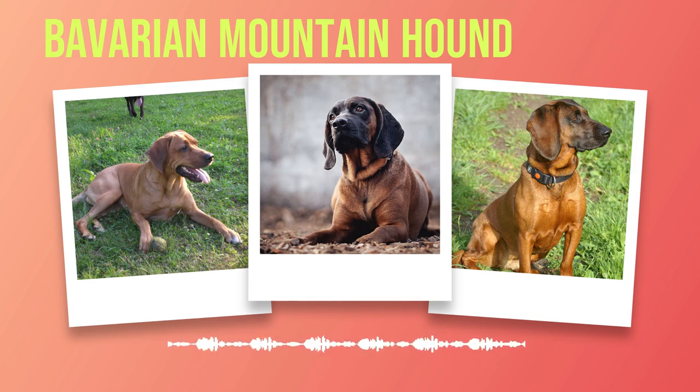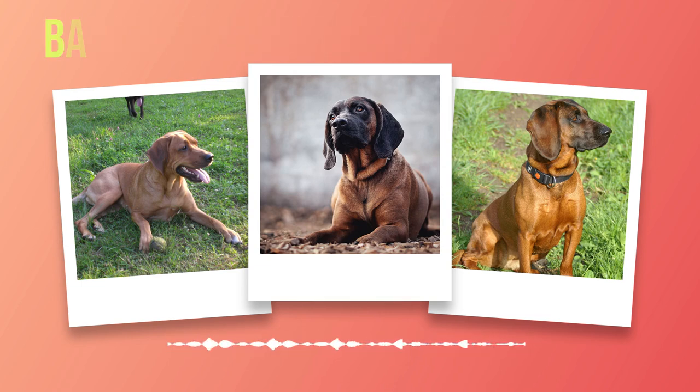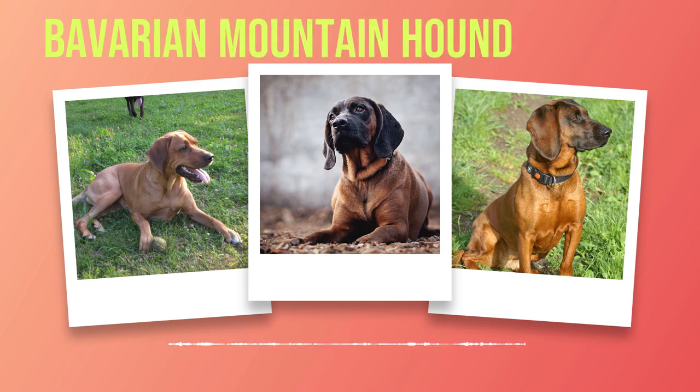The health and care of Bavarian Mountain Hounds require attention to detail and proactive measures. By prioritizing preventive care through regular vet checkups, addressing potential hereditary concerns such as hip dysplasia, being mindful of bloat risk factors, maintaining proper dental hygiene, grooming regularly, providing ample exercise opportunities, and feeding a balanced diet, we can ensure our beloved companions lead happy and healthy lives. By investing time in understanding the health requirements of this remarkable breed and providing them with the love and attention they deserve, we can embark on an incredible journey alongside our Bavarian Mountain Hound companions filled with joyous adventures for years to come.